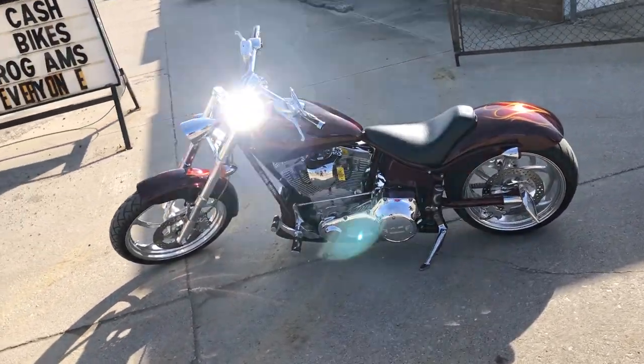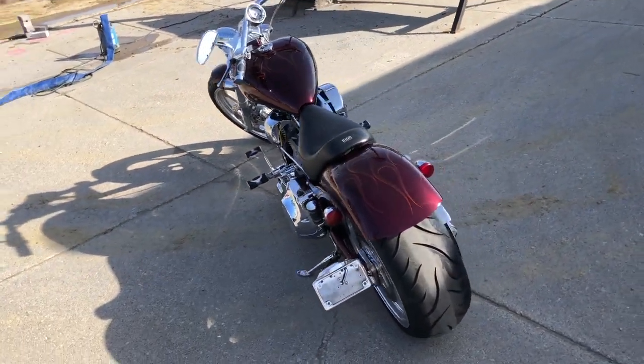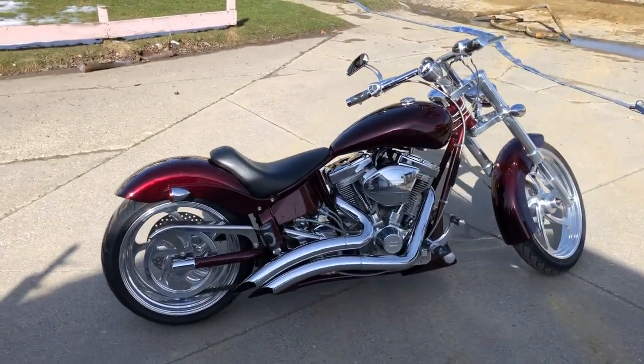It's got that burgundy paint with ghost flames. Check out all the chrome on this thing guys — chrome wheels, chrome front end, chrome all over the motor. One sharp bike, low mileage, got that 117 cubic inch S&S motor.